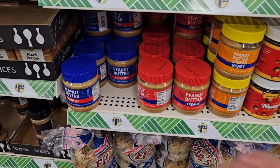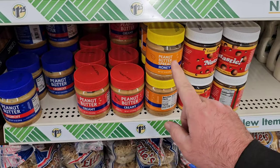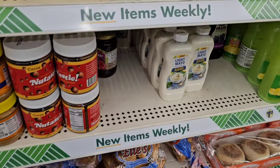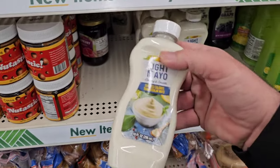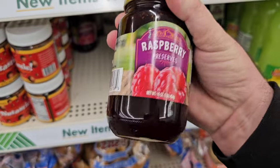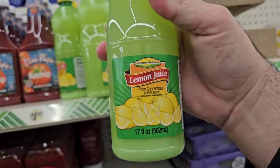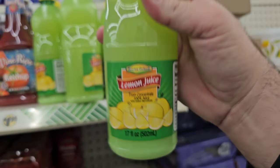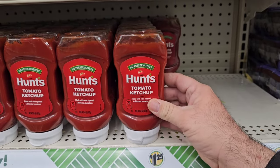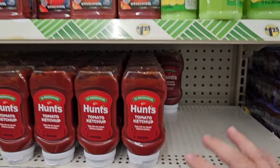Some of these peanut butters don't get great comments, but I like them — the honey one wasn't too bad. Good to throw in your pantry if you're stocking up. They've got light mayo and raspberry preserves — I love those, for the price you can't beat it. It looks like they're getting their big 17-ounce things of lemon juice back in — somebody asked about this a while ago, haven't seen it at Dollar Tree in a long time. They've also got a small thing of Hunt's ketchup here.